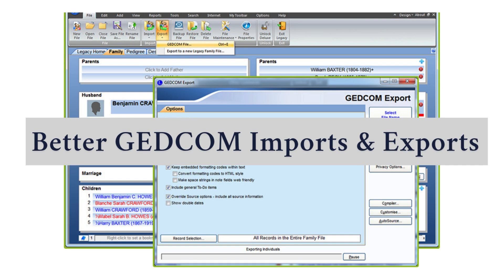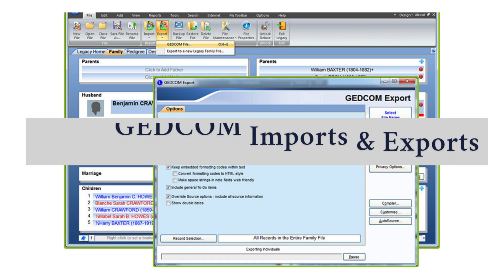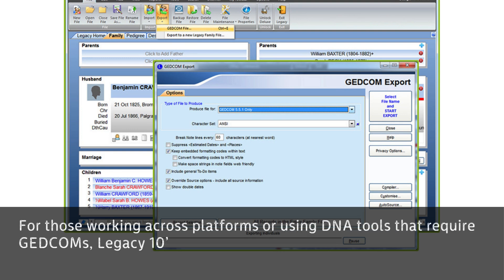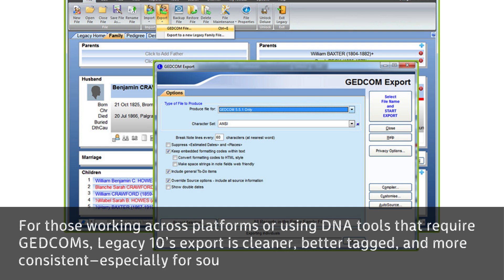5. Better GEDCOM Imports and Exports. For those working across platforms or using DNA tools that require GEDCOMs, Legacy 10's export is cleaner, better tagged, and more consistent, especially for sourcing.